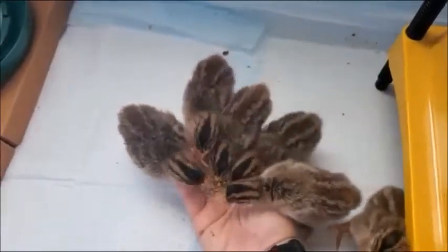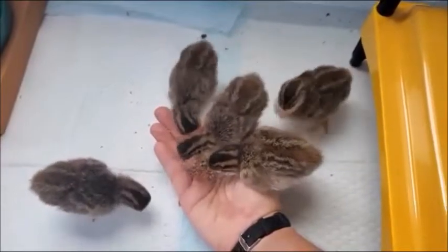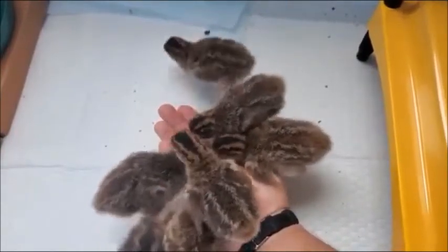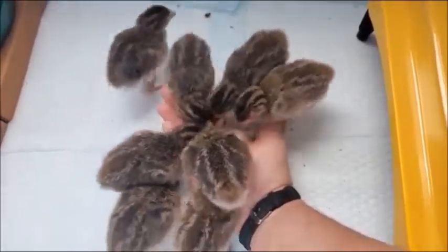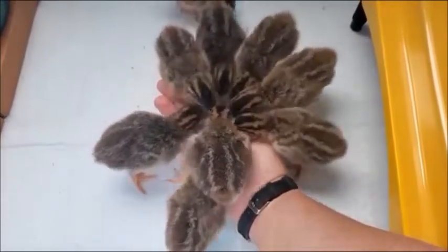I also tried to hand-feed them earlier this morning, but I didn't use the bell because I didn't want to wake everybody up — we had guests. They really didn't come to my hand; just one did. So I think they are relying on the bell to let them know to eat out of my hand, which is really cool.